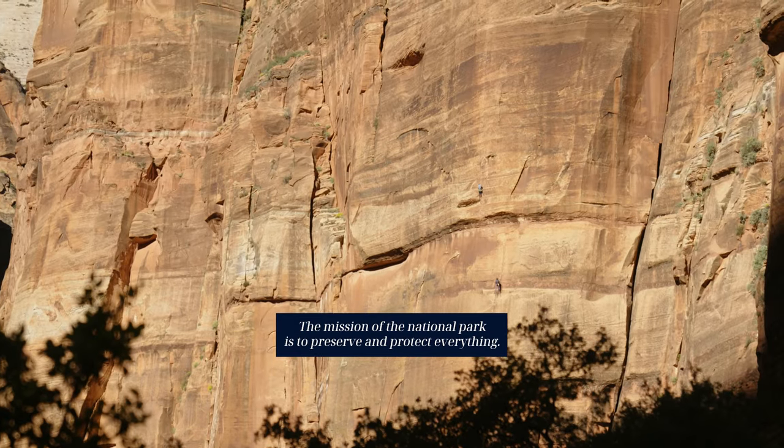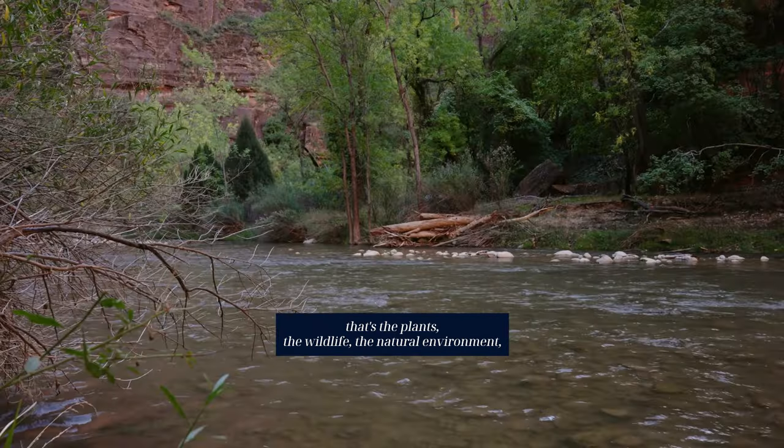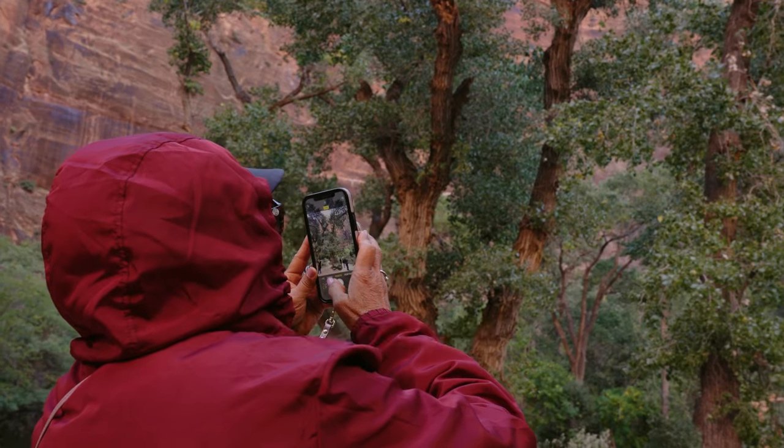The mission of the National Park is to preserve and protect everything — that's the plants, the wildlife, the natural environment, the cultural sites, the cultural artifacts. Everything here needs to be preserved and protected.